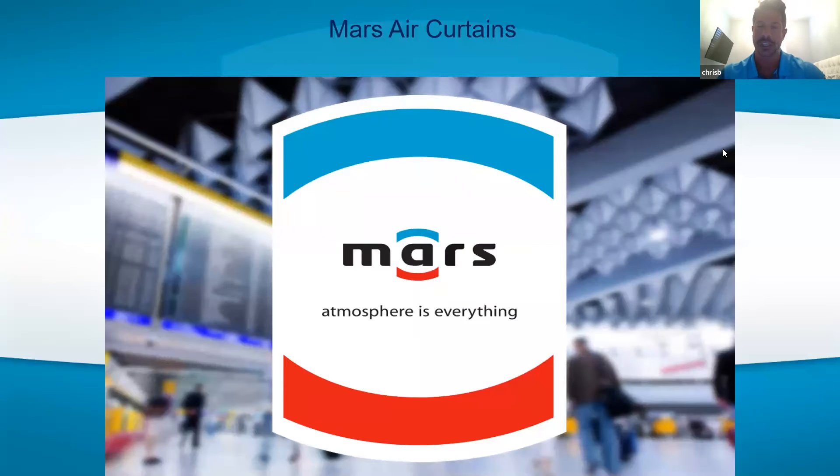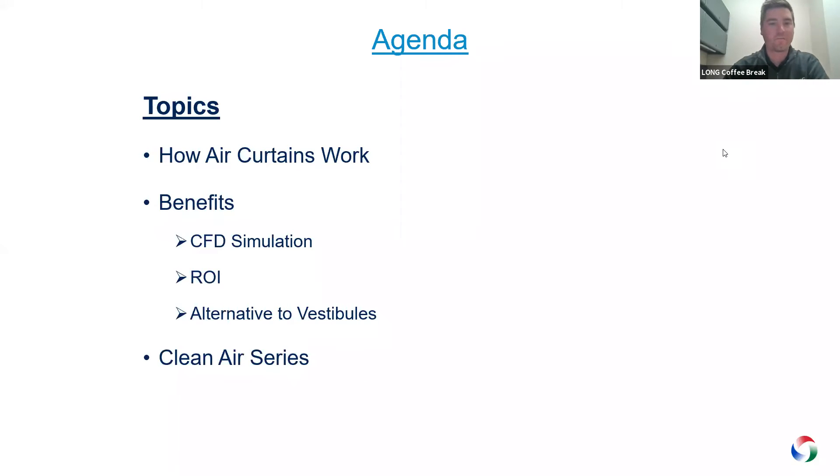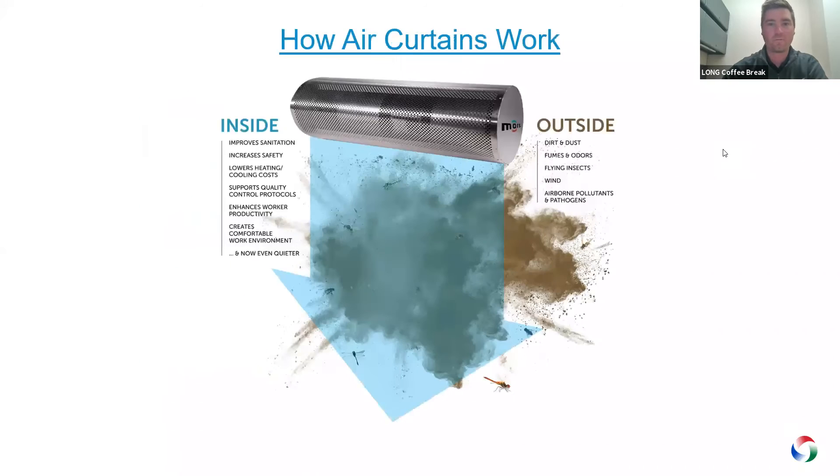Our core competency is air curtain technology. We used to have a makeup air line; we sold that off to really focus on air curtains and facilitating changes. We're very active facilitating changes with baseline energy code and baseline construction code. Today we'll talk about how an air curtain actually works, the different benefits, the CFD simulations we have to offer, ROI, alternatives to vestibules and space saving, and a new clean air series developed in response to concerns about airborne viruses.